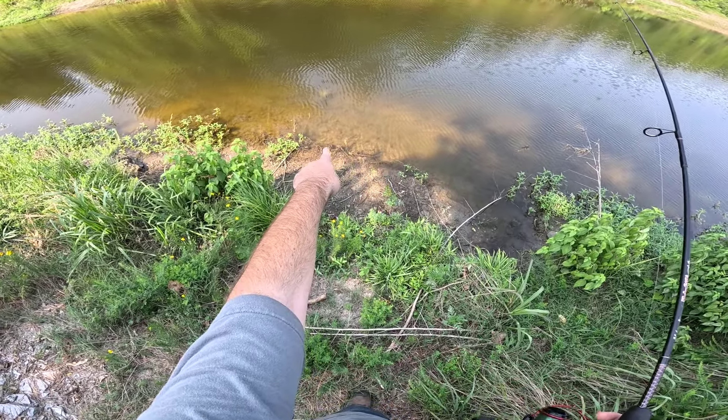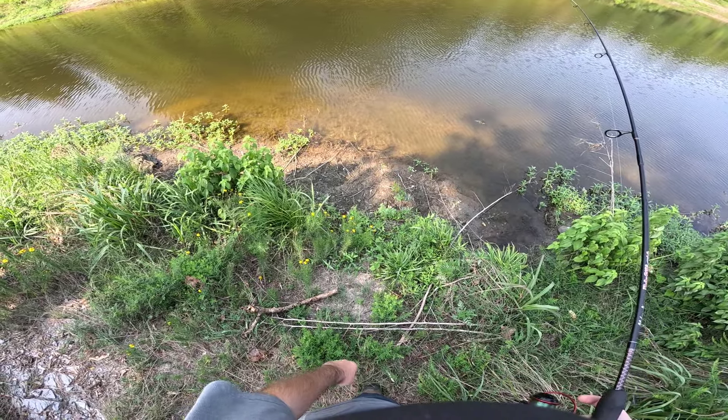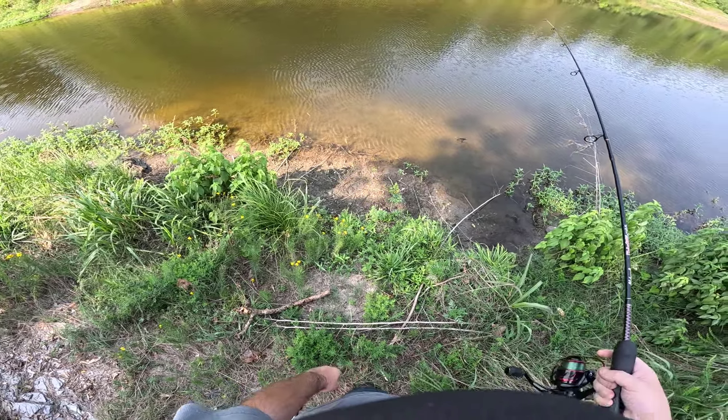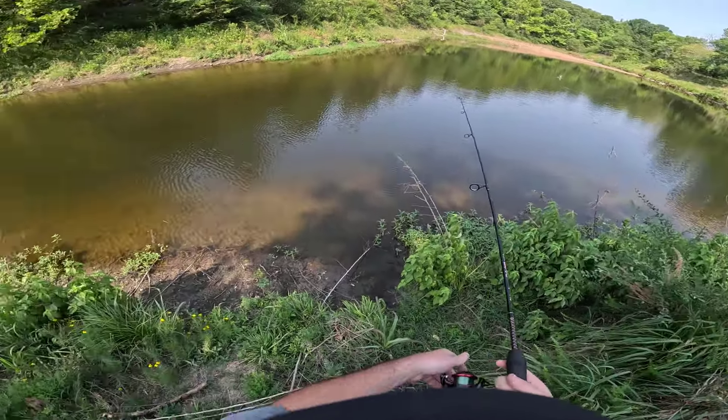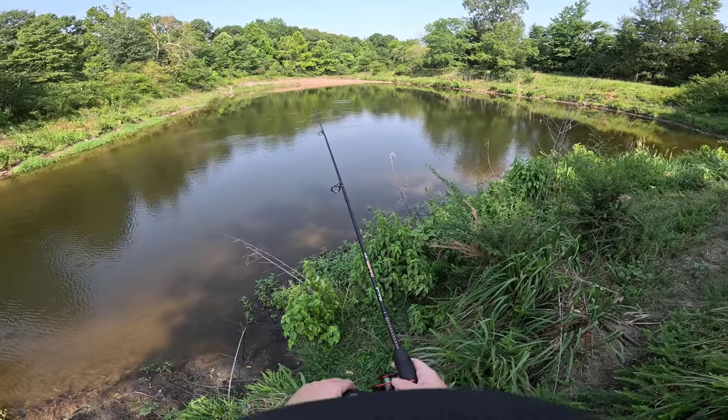Let's see what else I can find around here. Big turtle in the water right here — long tail. It's probably a snapping turtle. He was looking at this baby bass but he saw me point at him and took off. I saved you, baby bass. He had a real long tail.